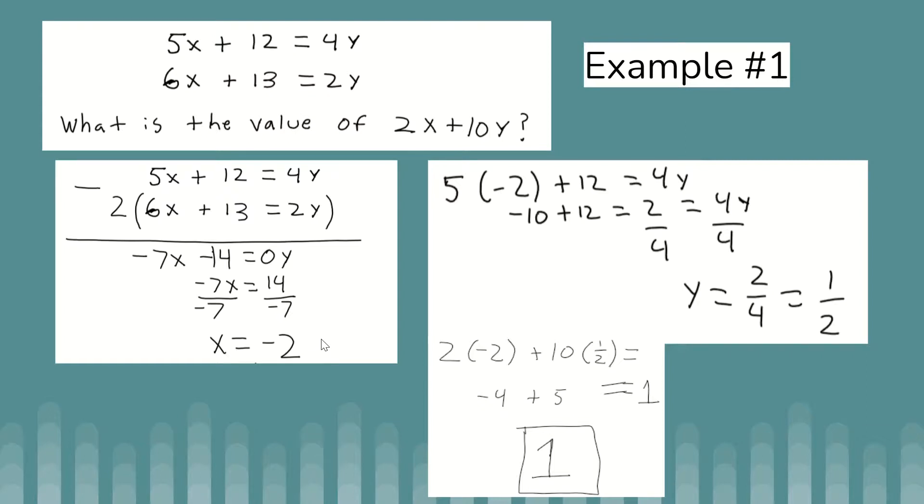Using the other equation with x = -2: 5 times -2 is -10, so I have -10 + 12 = 4y, giving me 2 = 4y, so y = 2/4 = 1/2. On the SAT, watch out for premature answer choices — they might list 1/2 as a choice since you computed it, but the question asks for 2x + 10y. So: 2(-2) + 10(1/2) = -4 + 5 = 1. The answer is 1.